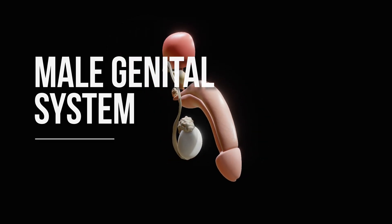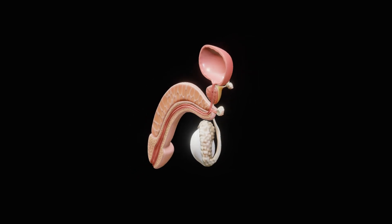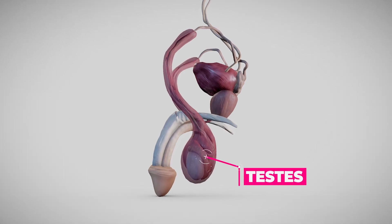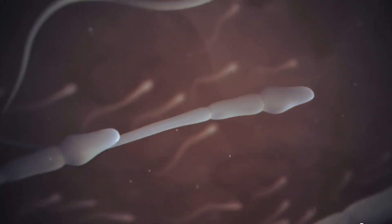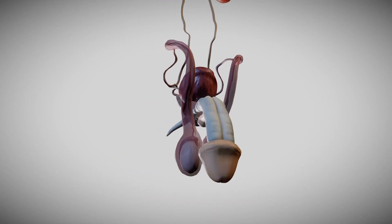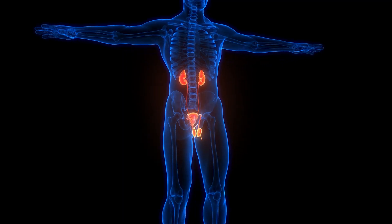The male genital system consists of the internal and external organs responsible for reproduction and urinary functions. This includes organs like the testes, prostate, and penis, all working in tandem to produce, store, and transport sperm, as well as to produce male sex hormones. These organs also ensure the safe passage of sperm during ejaculation and play a key role in the urinary system.